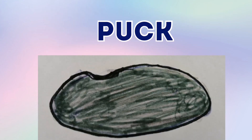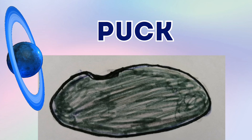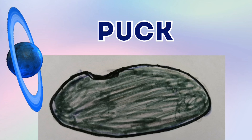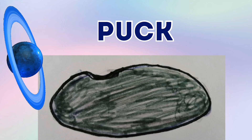So this is Puck. Puck is one of Uranus' moons. Puck is an oval shape and we know that it orbits Uranus.